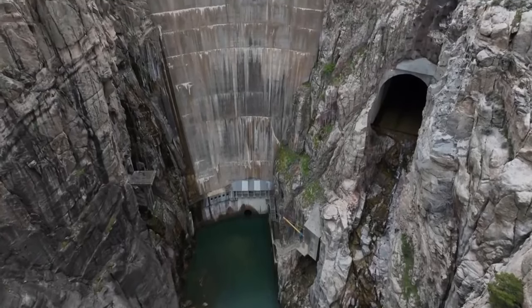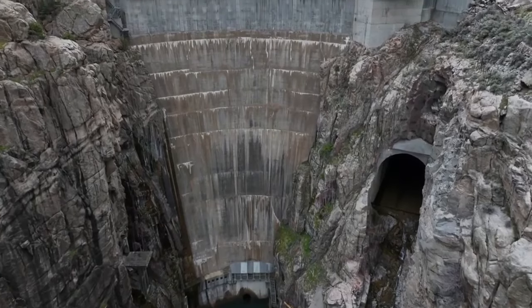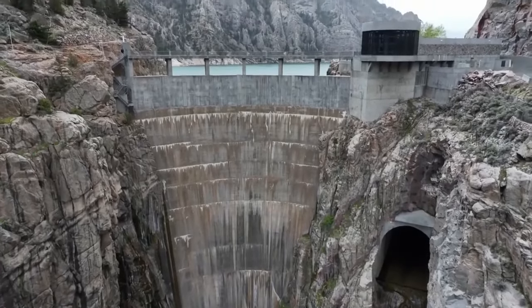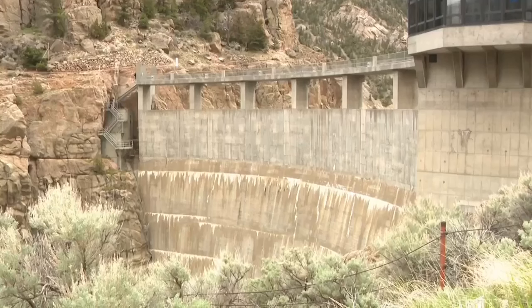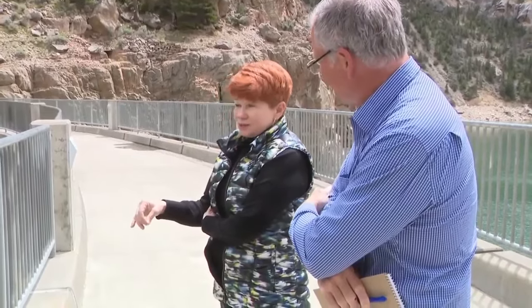It was the tallest concrete arch dam in the world when it was completed in 1910. Called an engineering marvel, the dam originally stood at 325 feet, but was later extended 25 more. And at that time, it was the tallest dam in the world.